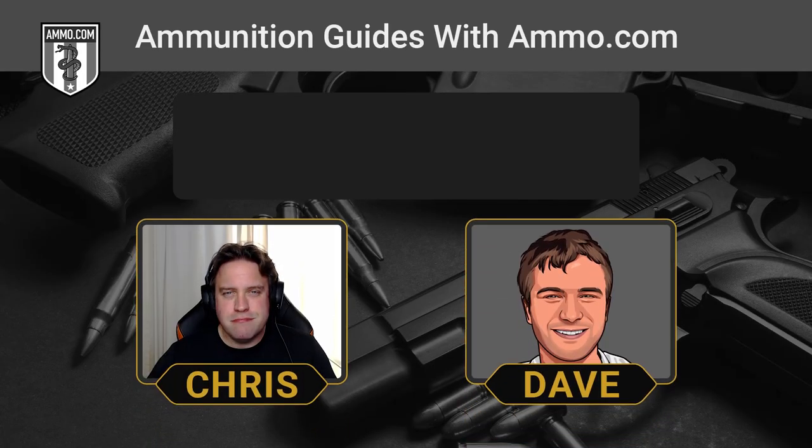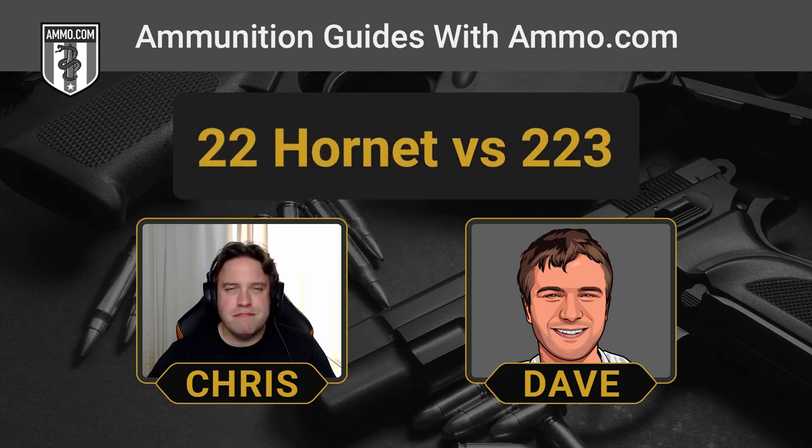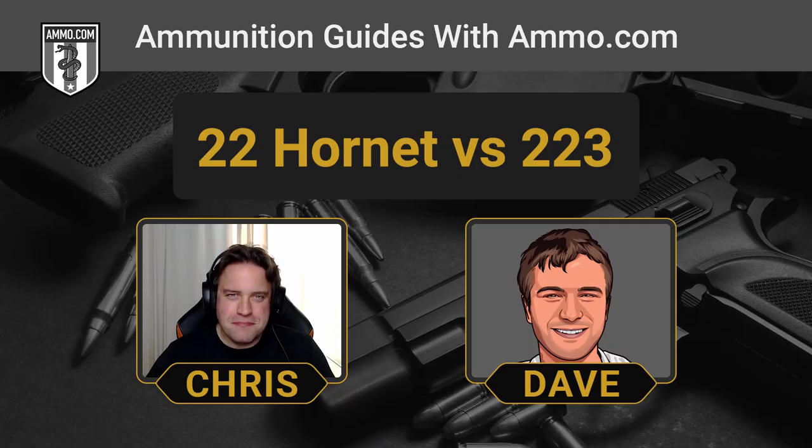Hello friends and lovers, this is Dave Trillo and you're listening to the Ammunition Guide podcast brought to you by ammo.com. Today we're going to compare two very dissimilar cartridges. One is named after a winged insect and the other is named after a guy from New York, and I think that really underscores just how dissimilar they really are.